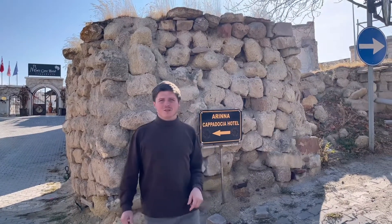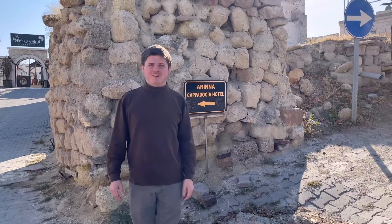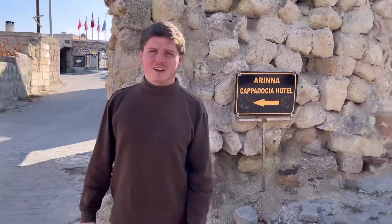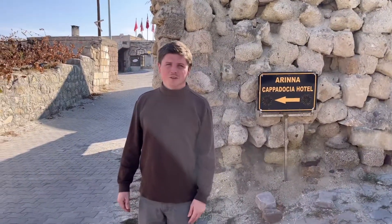We're at Hotel Ariana and we're going to show you our stay over the past two days and about what $50 gets you a night here. They have a great breakfast and an awesome patio, and we'll show you all that now.